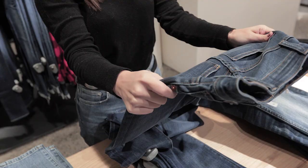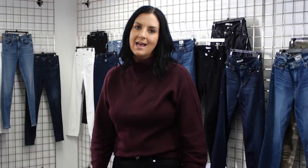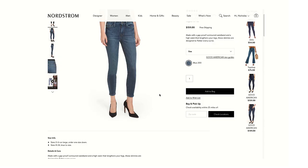The second thing to look for is stretch. Ladies, stretch is your friend. It gives you nice contour, accentuates your curves, and also moves with you. So in the details and care on the site, underneath the images, look for fabrics such as elastane, spandex, and polyester — those are the fabrics that have stretch.